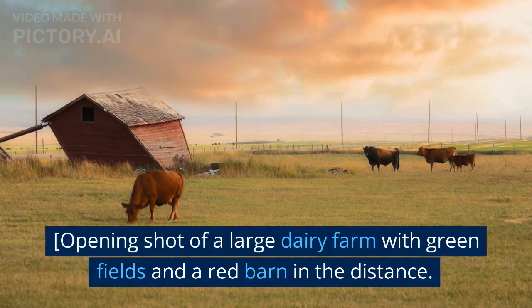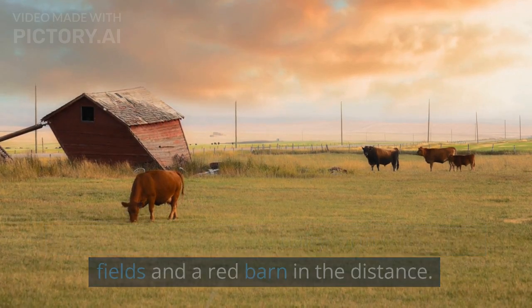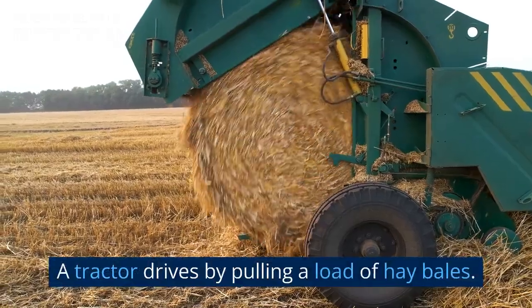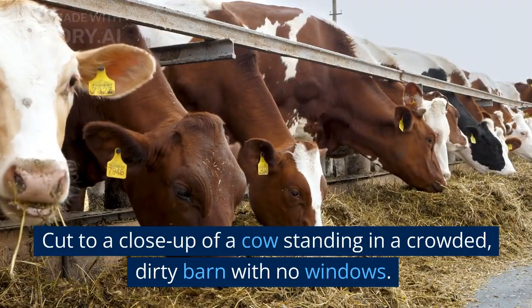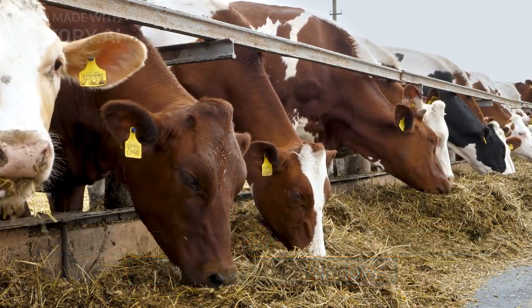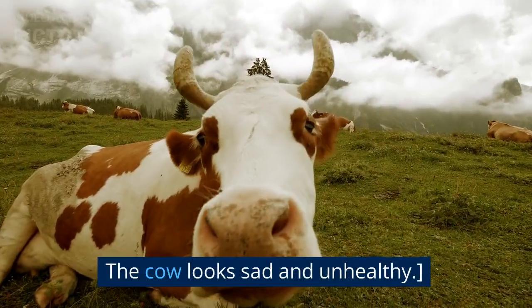Opening shot of a large dairy farm with green fields and a red barn in the distance. A tractor drives by pulling a load of hay bales. Cut to a close-up of a cow standing in a crowded, dirty barn with no windows. The cow looks sad and unhealthy.